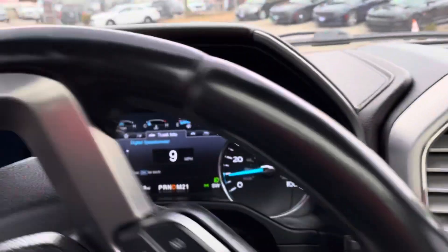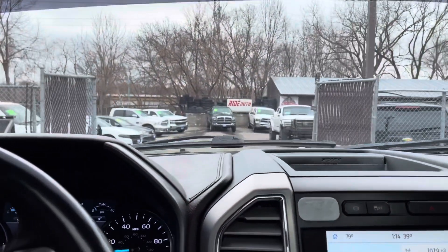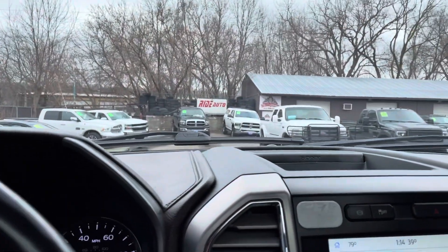And just remember, the flickering when I go over the dash lights, the headlights, the taillights — that's not the vehicle, it's a high-resolution camera. Thank you.